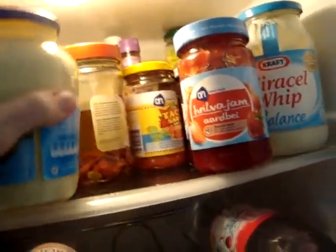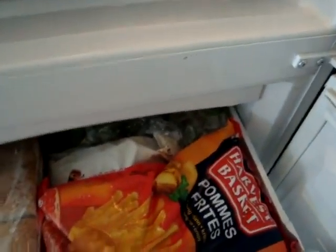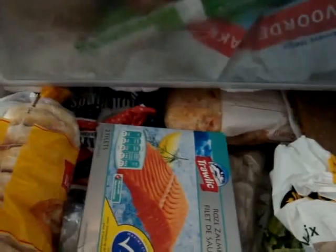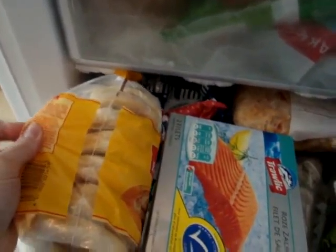I'll just quickly show you my freezer. We have french fries for tonight's supper — we have kids sleeping over. Frozen peppers, which I got in Germany, and frozen vegetables. Frozen bread. I love these drawers — just can't put too much in. Frozen salmon. Frozen English muffins — much easier to buy than make.